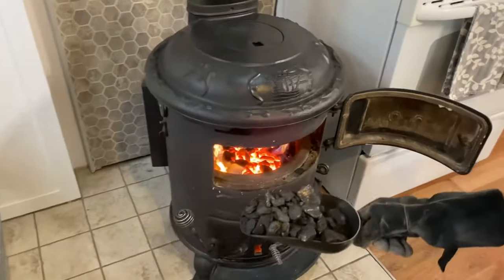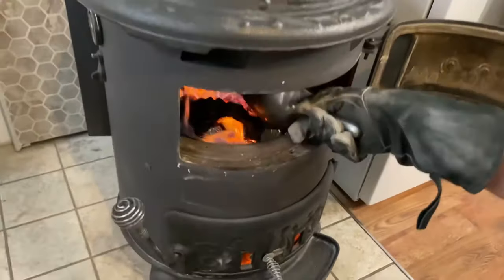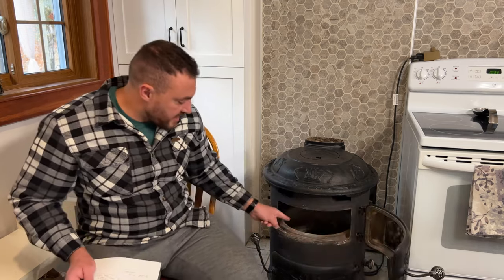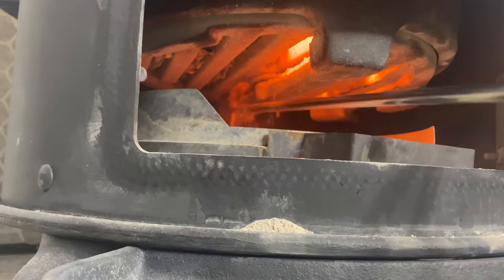The short answer is no — you cannot burn anthracite coal in your existing wood stove. A coal burning stove is different in its design because coal needs very specific conditions to burn. Anthracite especially needs particular, narrow conditions — it's a bit of a finicky fuel until you get used to it. Coal stoves designed to burn anthracite have a rotating shaker grate inside that supports the coal, and there's a space underneath it where the ash falls down.